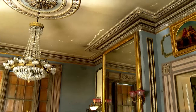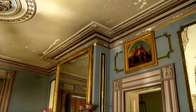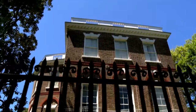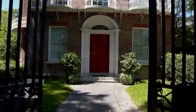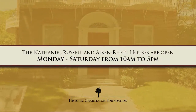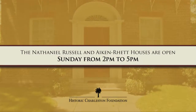Visitors and residents alike can experience living history at the Foundation's museum houses. When you purchase tickets for our museums, you are supporting the preservation of these vastly important historic landmarks, as well as our other vital preservation initiatives. The Nathaniel Russell and Aiken-Rhett Houses are open Monday through Saturday from 10 a.m. to 5 p.m. and on Sunday from 2 p.m. to 5 p.m.